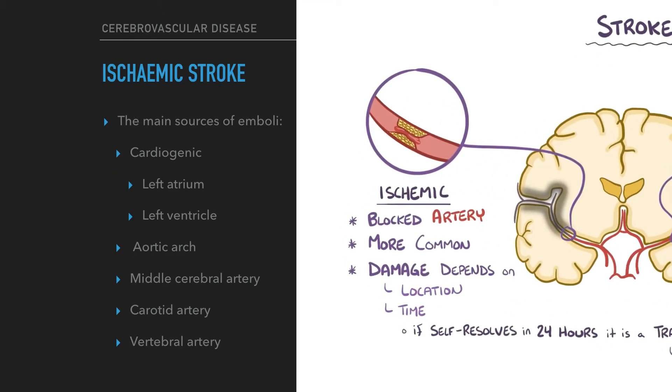The main sources of emboli are cardiogenic, including the left atrium or ventricle, aortic arch, middle cerebral artery, carotid artery, and vertebral artery.